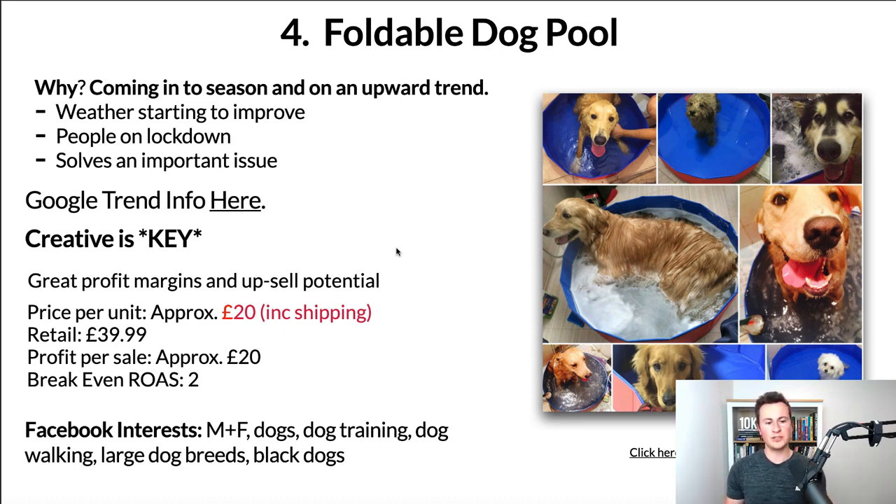Even though a break-even ROAS of 2 might seem high, think about all the upsell and cross-sell opportunities per order. Plus, every time somebody makes a purchase and you gain their email address, you can retarget them and sell other products later. You don't always have to focus on front-end sales — think long-term. When you acquire a customer the first time you pay the marketing cost, but bringing them back to buy again means the profit on that second sale is a lot higher. For Facebook interests, go male and female, use 'dogs' as the base interest, then narrow further using dog training, dog walking, specific breeds, or large dog breeds — dogs that struggle to regulate body heat, like larger dogs with black coats.